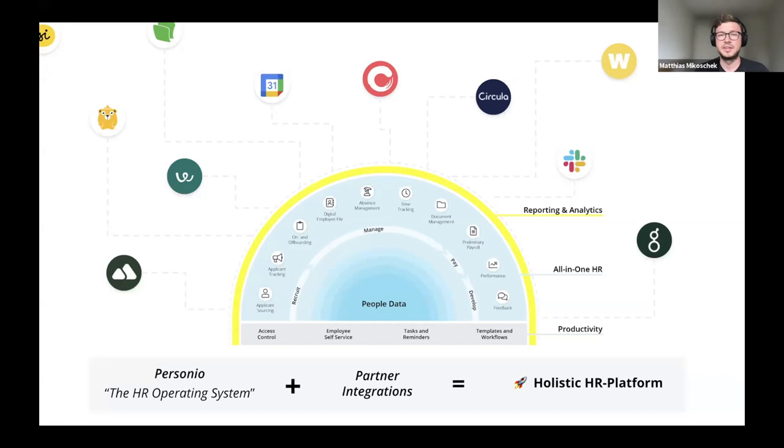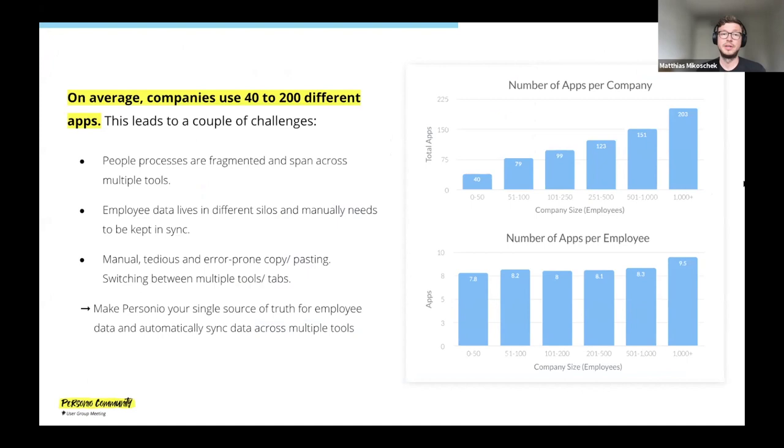We are living in a best-of-breed world, and recently the number of specialized SaaS tools is really exploding. There are startups popping up everywhere focusing on a very small part of the employee lifecycle or even in other areas. Depending on which study you look at, organizations out there use somewhere between 40 to 200 different apps. As you might imagine, this leads to a couple of challenges that probably many of you face as well.